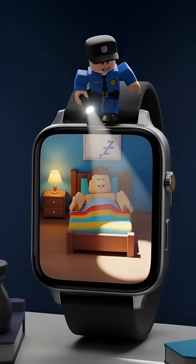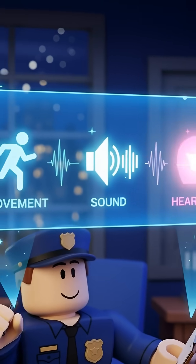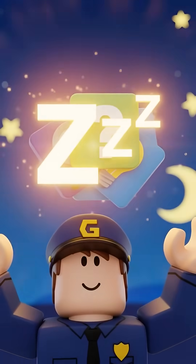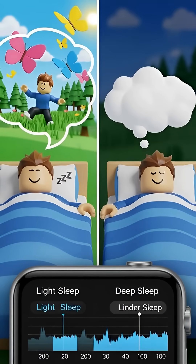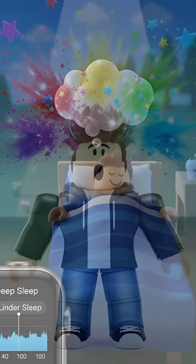Think of your watch as a little night guard. It collects all these clues — movement, sound, and heartbeat — and puts them together to solve the mystery: are you asleep? And here's a cool fact: some devices are so smart, they can even guess what stage of sleep you are in. Isn't that amazing?